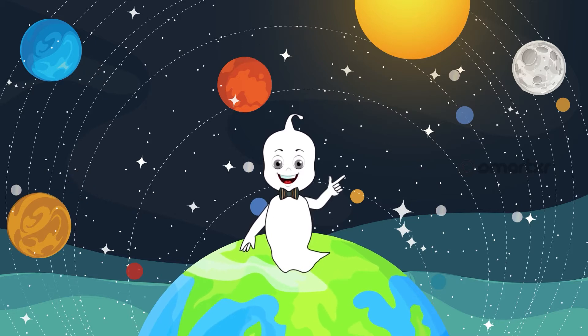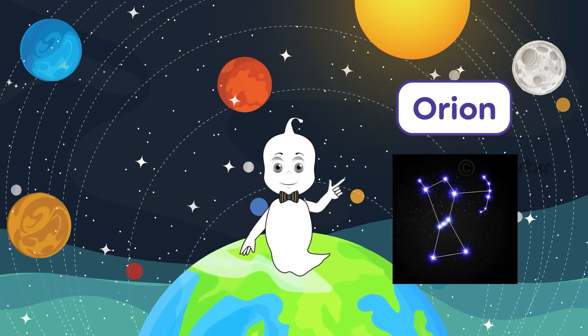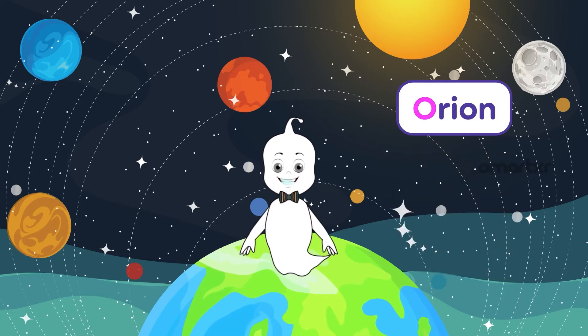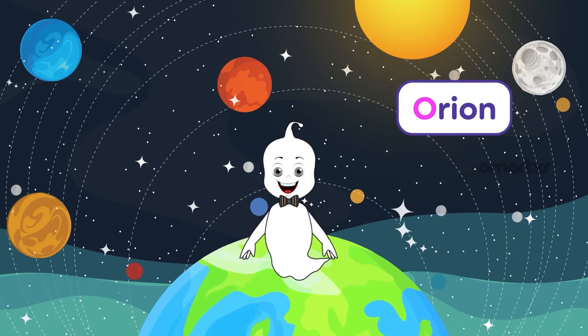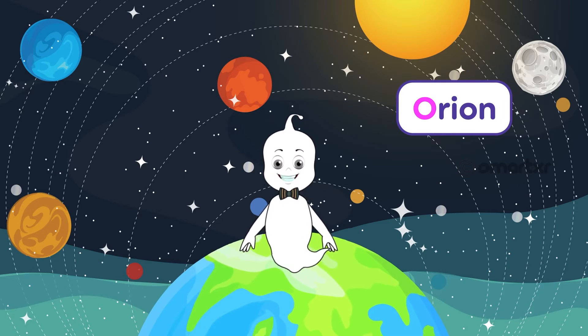Common nouns are names for general objects, like stars or planets. A proper noun is a name for a specific object, like Orion — the specific name of a constellation. The first letter of a proper noun is always written in capital letters. This helps us find the proper noun in a sentence.